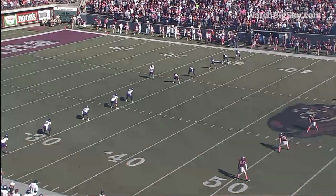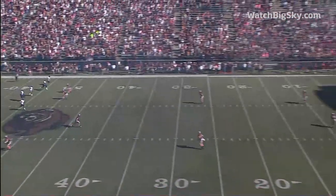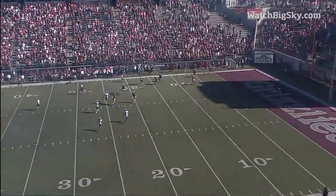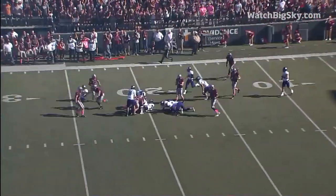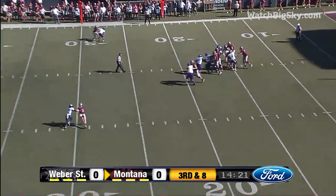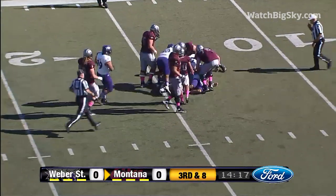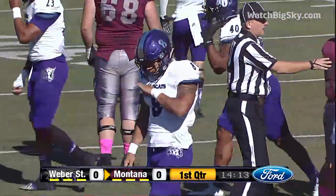Josh Kiala McKeita kicking away for Weber State. Montana to receive, and this game is underway. The ball is fielded inside the 5-yard line, up over the 15 to the 20. Ellis Henderson brings it out to the 20-yard line. Chalich is in trouble and he's going to be brought down at the 15-yard line. Loss of 5 on the play, so 3 and out for the Montana offense.